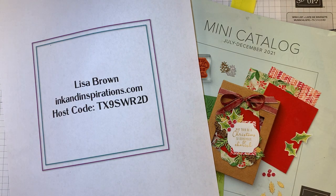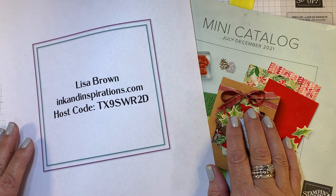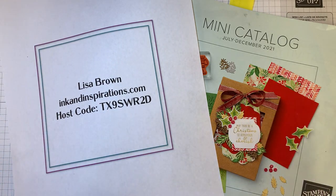Hi everyone, it's Lisa Brown with inkandinspirations.com. Thank you for joining me for the YouTube premiere here on Thursday evening, August the 5th, 2021. I'm so excited to be bringing you some projects using products from the new mini catalog from Stampin' Up! So we are going to get started, but first let's cover a few things.